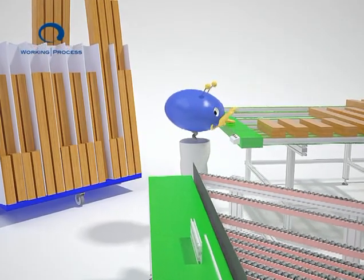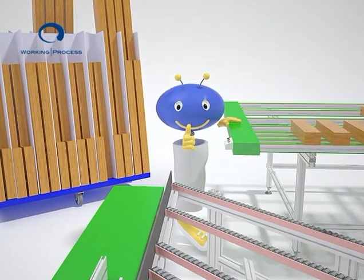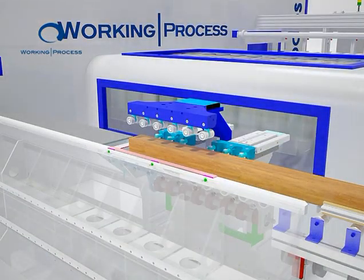The previously prepared square timbers are picked up from the schematic trolley and placed onto the infeed structure according to the sequence set down in the job order list. Thanks to this particular infeed system, production can be carried out even without the operator.